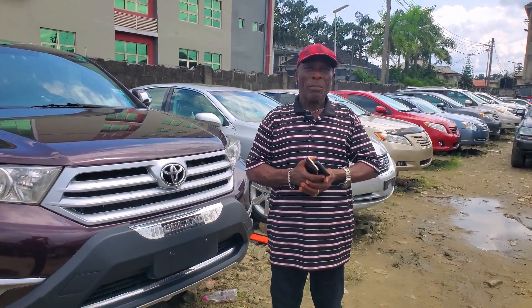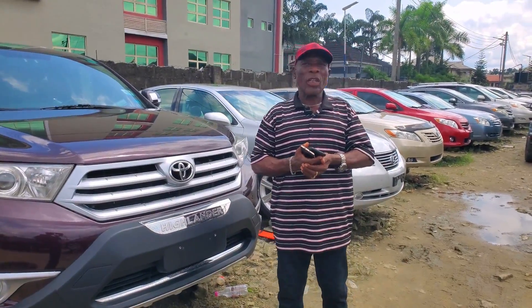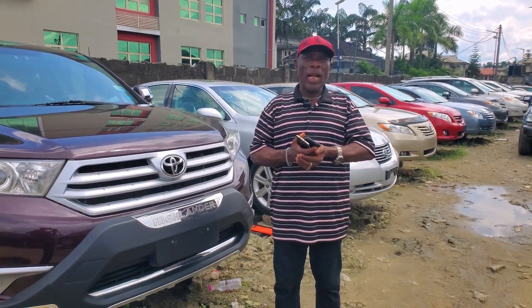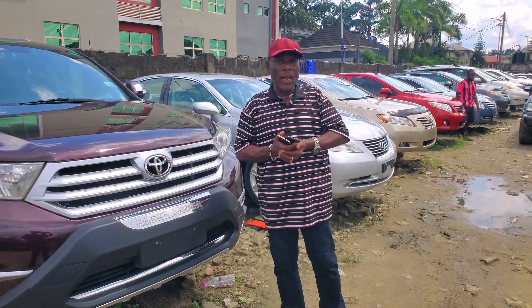Welcome to Bajafa Motors Limited. My name is Wilfred. I deal on Toyota ProDot, Lexus and other cars. All our cars, we have confidence we are selling good cars. If you come, you will take your eyes and see.